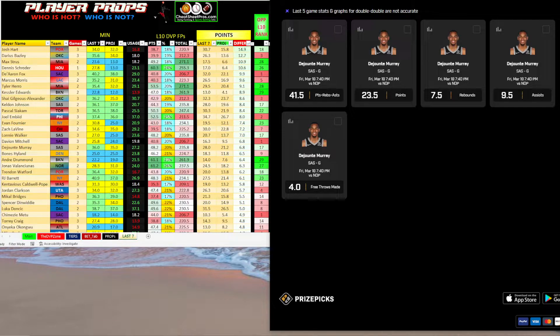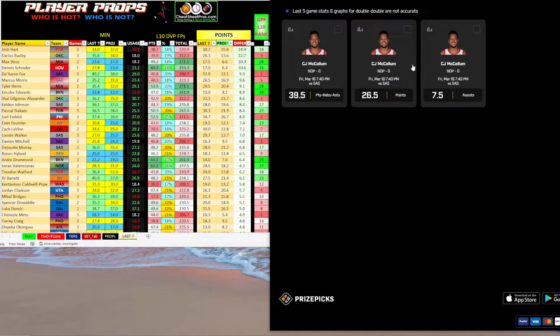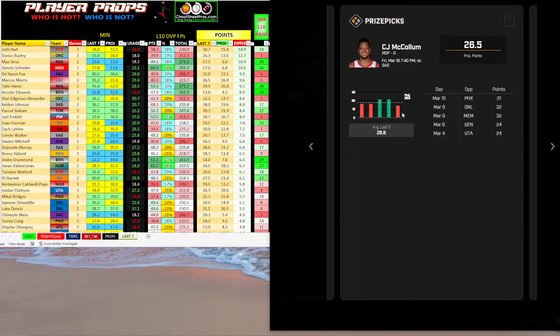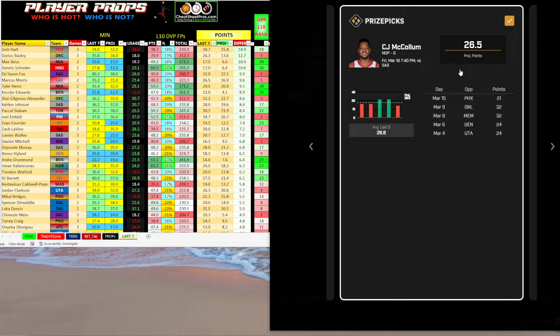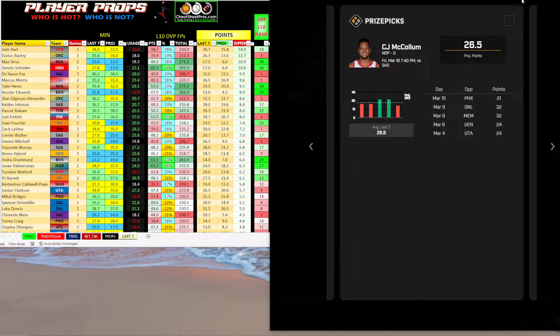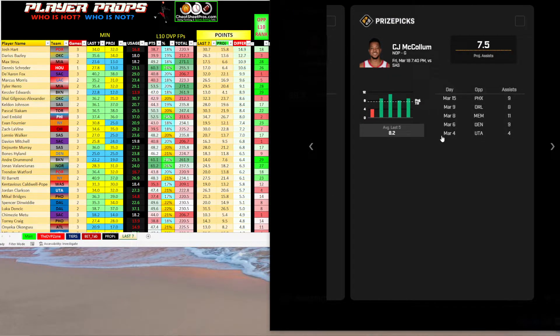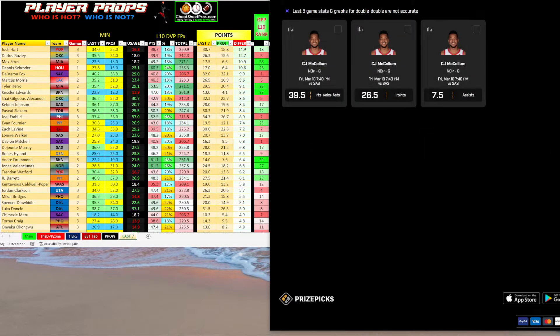Another one I looked at was CJ McCollum. With Brandon Ingram out, I really want to look at his points — I just realized he was out, so I'm going to go back and look at the games when Ingram's out and what McCollum does. He put up 32, 32, so he's got the ability to get over this, but I'm going to do more research. His assists also jumped out at me with 9, 8, 11, and 9 over the last four games. With Ingram off the floor, I want to see if he's still getting over that number.